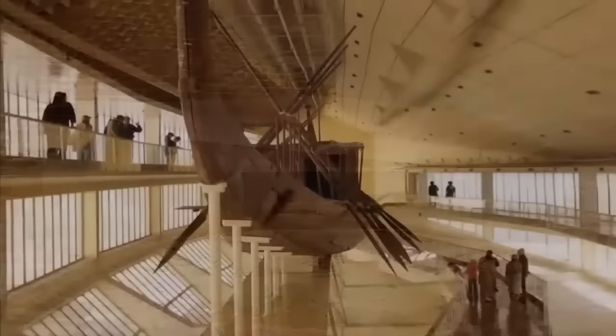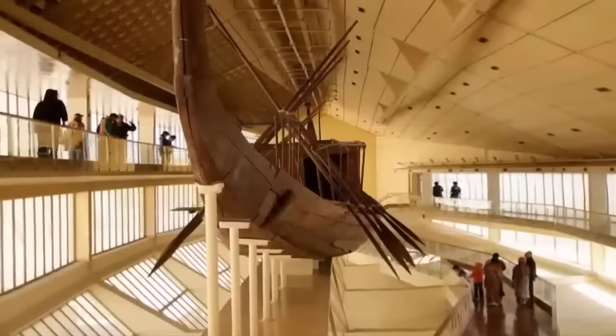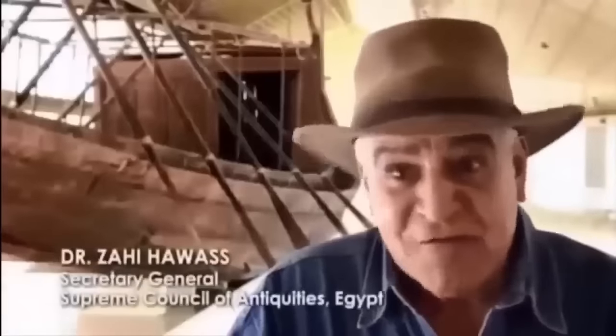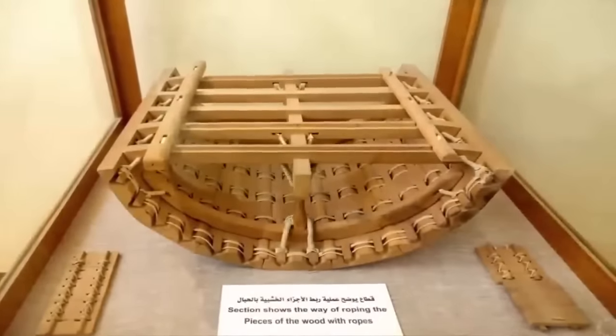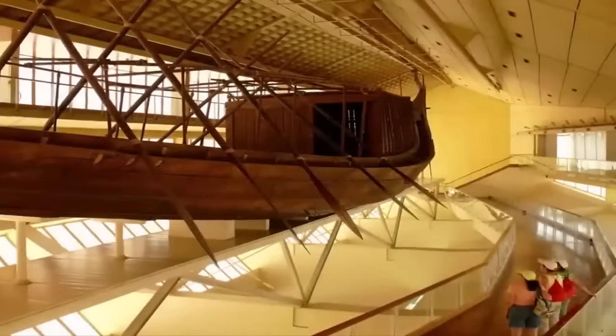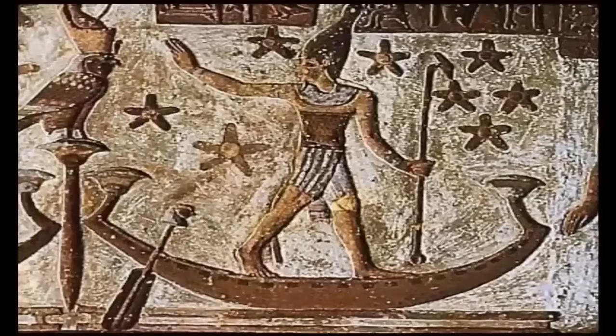Khufu's ship is one of the oldest, largest, and best-preserved vessels from antiquity. It measures 44 meters long and 6 meters wide. It is also acknowledged as the world's oldest intact ship, and has been described by all in the know as a masterpiece of woodcraft. It could sail today if put into water. However, what is clearly the most amazing fact regarding the solar ship is that the vessel was never intended to sail on water.